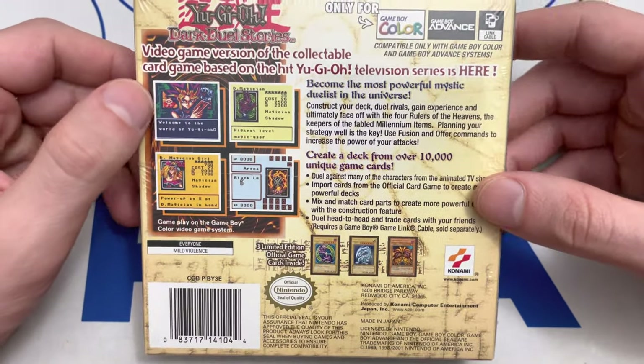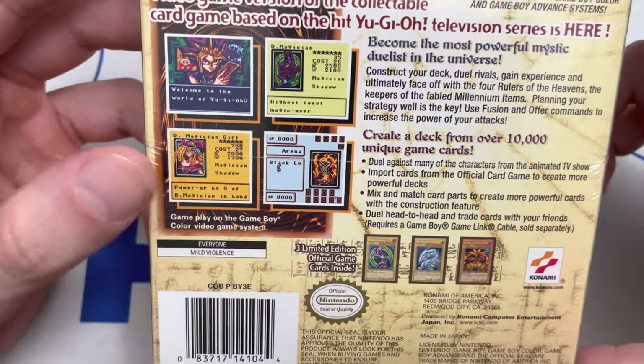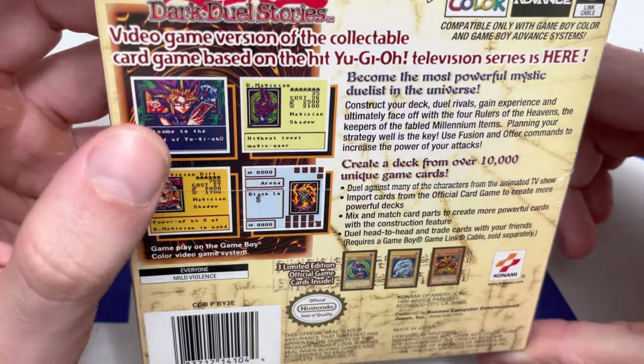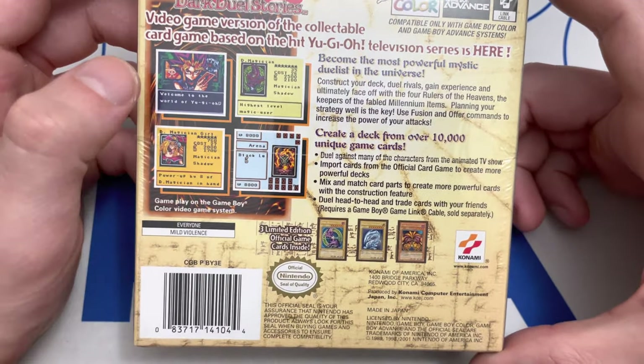Now let's move on to the most important, most determining section of this box, which is the back of the box. As you can see, you have some screenshots right over here — it's all really OG cards like Dark Magician Girl, Dark Magician, and that looks like a Black Luster Ritual right there. Typically this game has a lot of normal monsters in it.